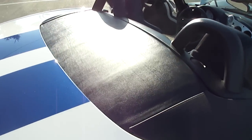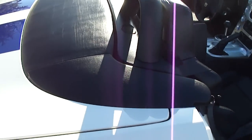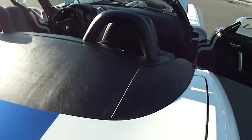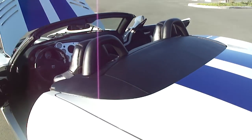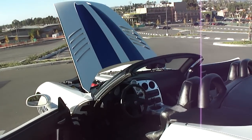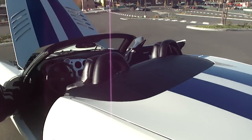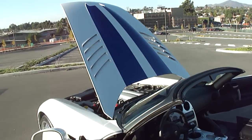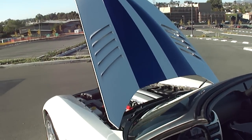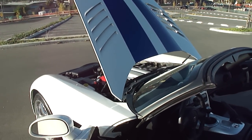Got the convertible boot cover on here — gives it a nice clean look when the top's down. It is white with blue stripes as you can see. Looks very nice, one of the nicer looking Vipers I'd say as far as the stripes and white go. You don't see a lot of white Vipers with blue stripes, or white Vipers period.